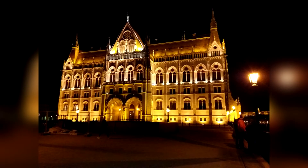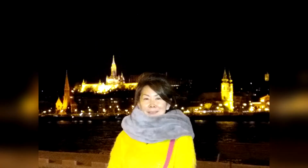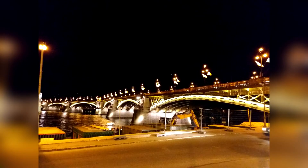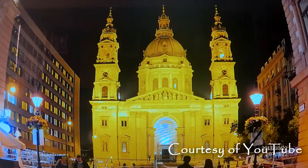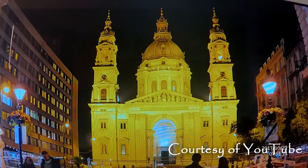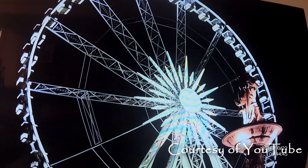Over here you can see it's overlooking the Danube River and the Chain Bridge. The Chain Bridge itself connects the Buda and Pest sides of the city. We only have one night here, and tomorrow we are going to Szentendre. So hopefully tomorrow morning we can wake up early and look at the other side — the castle.